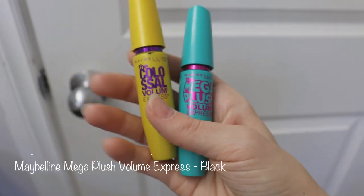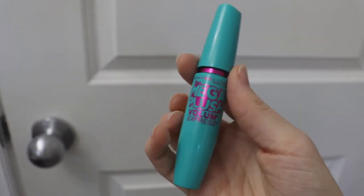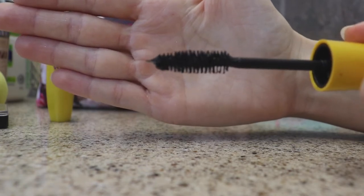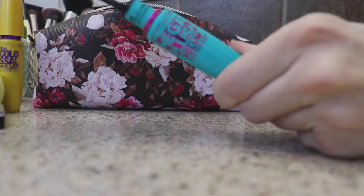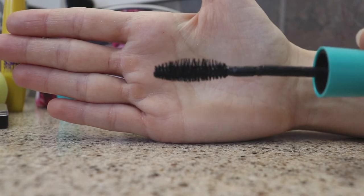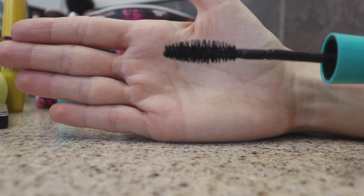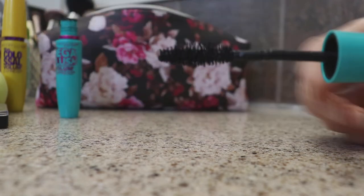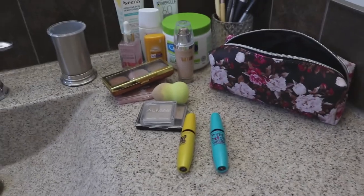For mascara, I keep it really simple — I'm not someone who does three or four coats, just one very light coat. The ones I've been liking are the Maybelline Colossal Volume and the Maybelline Mega Plush Volume Express. The Colossal Volume brush can make your eyelashes pretty thick with multiple coats, but I just use one light coat. The Mega Plush gives a lighter, fluffier look, whereas the Colossal gives a heavier, more defined look. I tend to use the Mega Plush more for a natural result. These last me forever since I don't put a lot on.